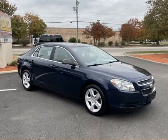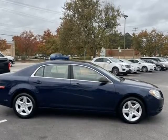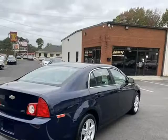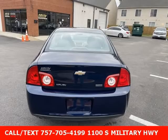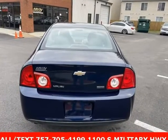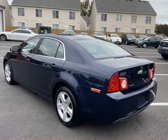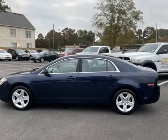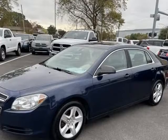This 2011 Chevrolet Malibu is brought to you by AutoCity. 2011 Malibu Chevrolet LS — no pressure, no haggle, no gimmicks. Just cars. Imperial Blue Metallic. Call or text 757-705-4199. Located at 1100 South Military Highway. Automatic transmission.